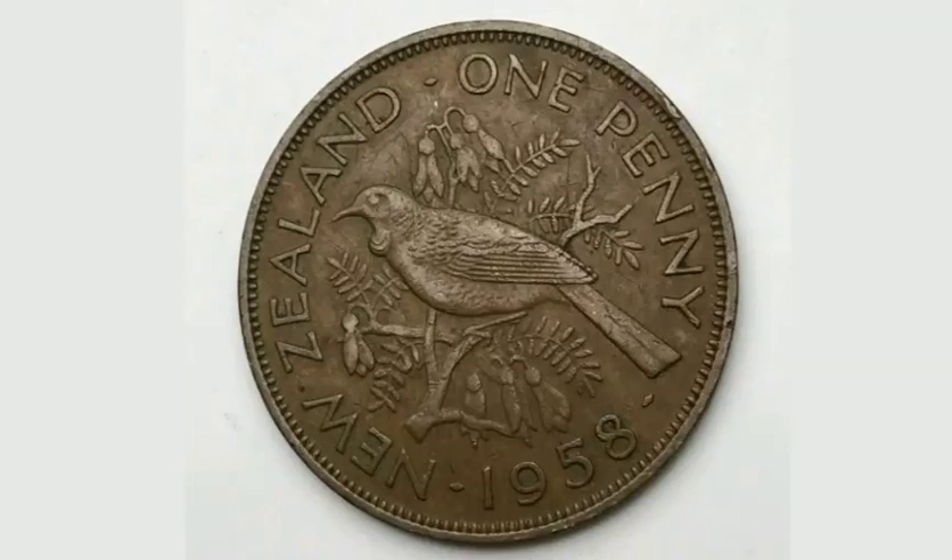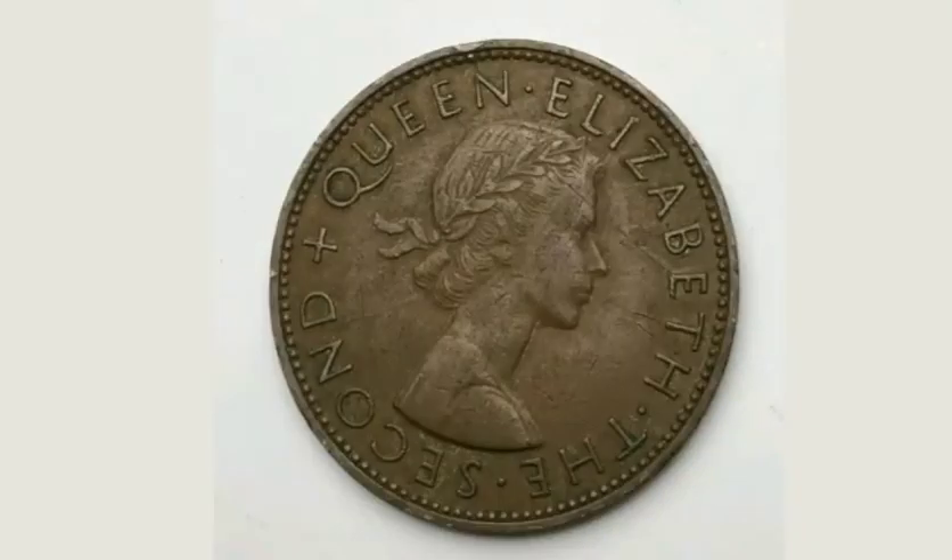Hi guys, Dan's Dollars here. Today we're going to do a review and evaluation of the New Zealand 1958 one penny coin.